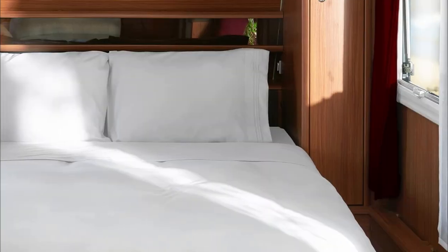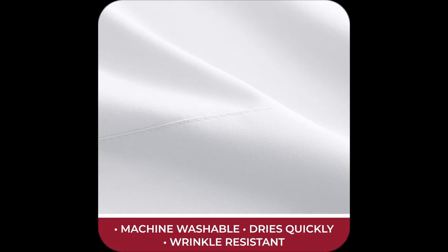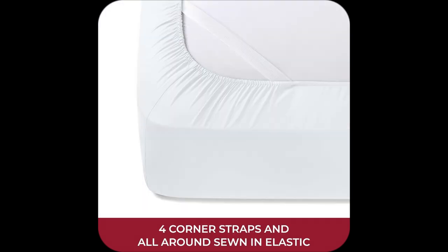These bad boys are easy care — no fading, staining, shrinking, or wrinkling. Just toss them in the washer and they're good to go. Super convenient when you're always on the move, right?